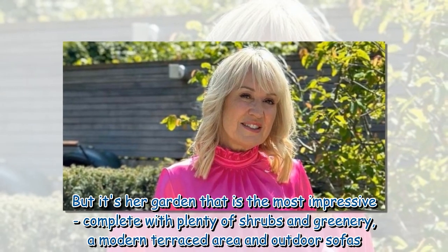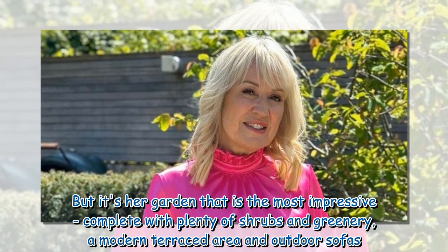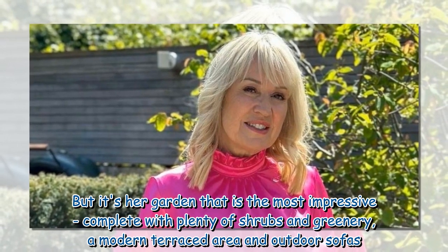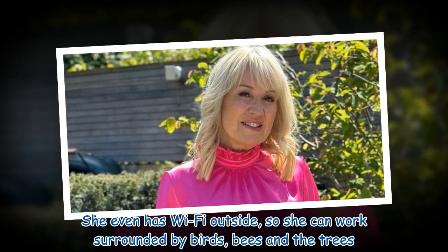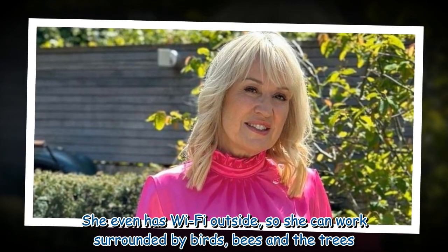But it's her garden that is the most impressive, complete with plenty of shrubs and greenery, a modern terrace area, and outdoor sofas. She even has wi-fi outside so she can work surrounded by birds, bees, and the trees.